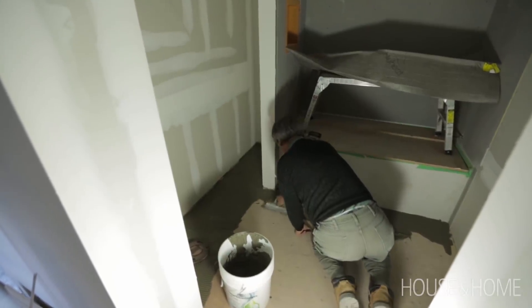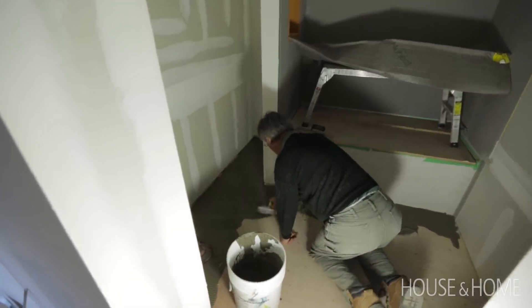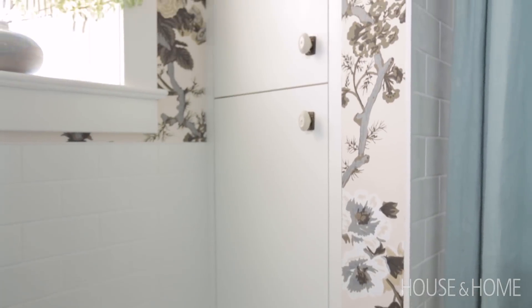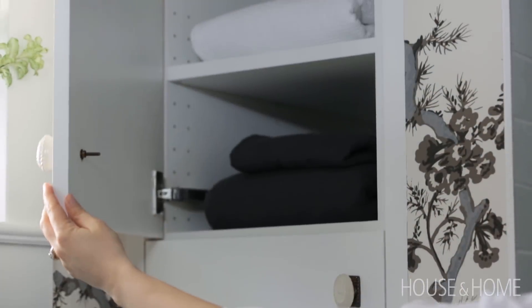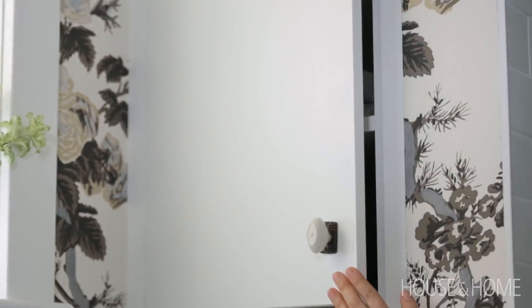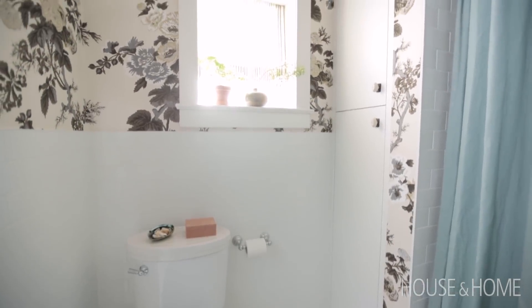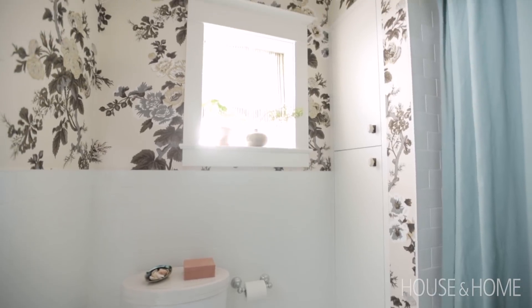We have this deep space behind the bathtub that we knew we wanted to put a closet in. When we were looking at pricing out something custom it was getting a little bit out of our budget, but I went to a box store and bought a kitchen cupboard and it just fit in nicely in that space. We wallpapered around it and it looks like it's custom.